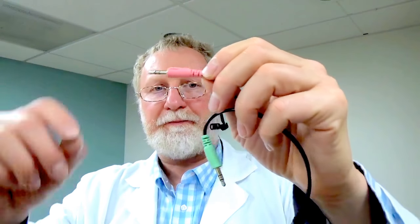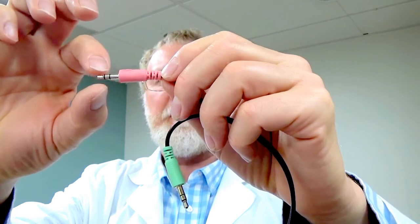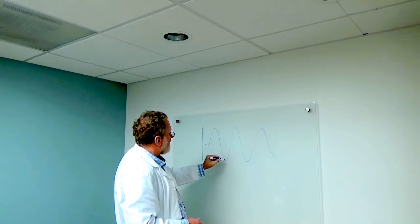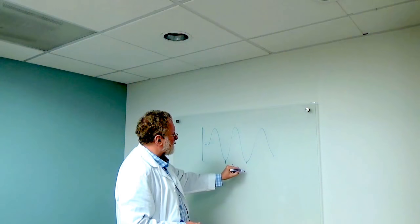The millimeter waves used for therapy are between four and seven millimeters long. For example, this part is three and a half millimeters, and this part is about six millimeters — so between those two is the length of the wavelength used for millimeter wave therapy. These are waves of electromagnetic nature, and the wavelength is between four and seven millimeters long.